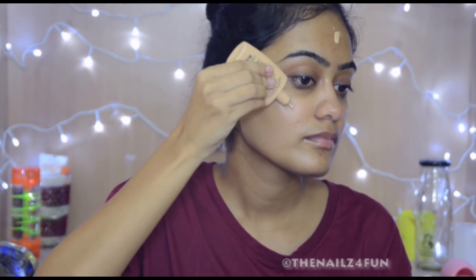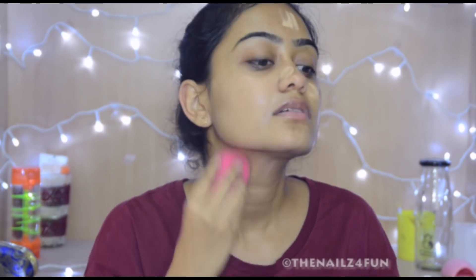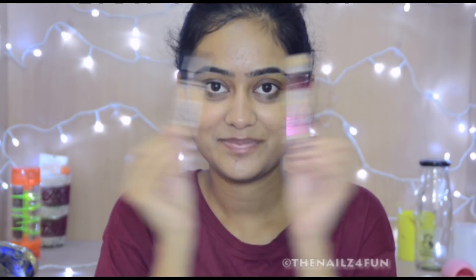Moving on to makeup — I'm using the Nika Skin Genius foundation because I love the coverage, the finish, and the fact that it adds hydration to my face as well. I'm using a pack beauty blender to blend this. I wouldn't really recommend this blender because it's pathetic — all my other beauty blenders were dirty.